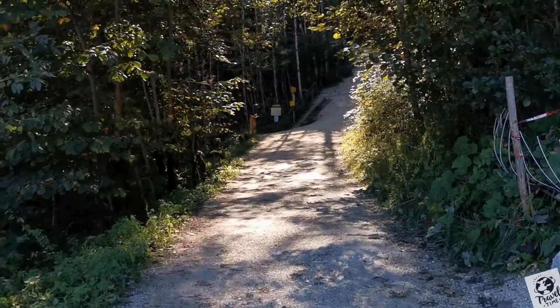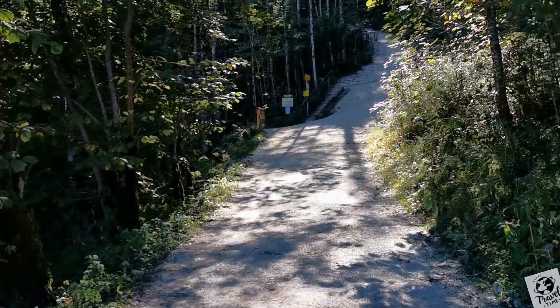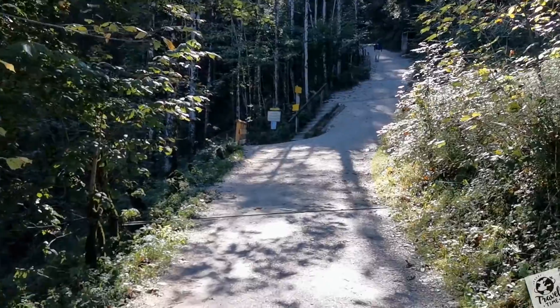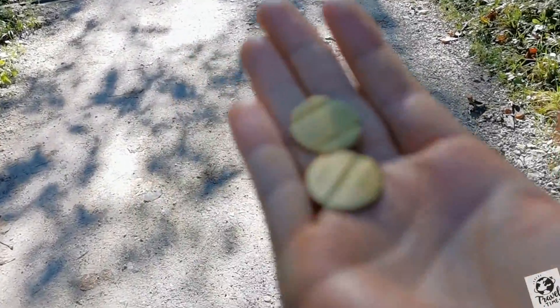So today guys we are going in Wimbachklamm in Berchtesgadenland in Germany. We just took our coin in the automatic machine, it's 2 euro 50 per person.